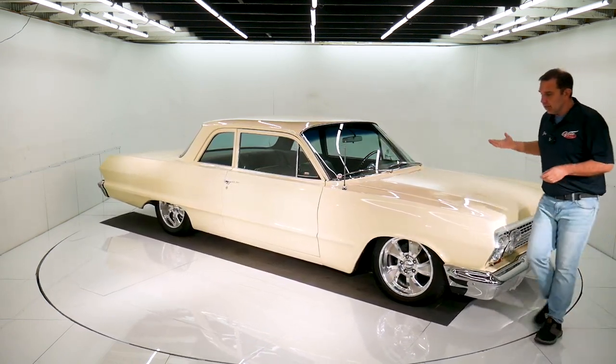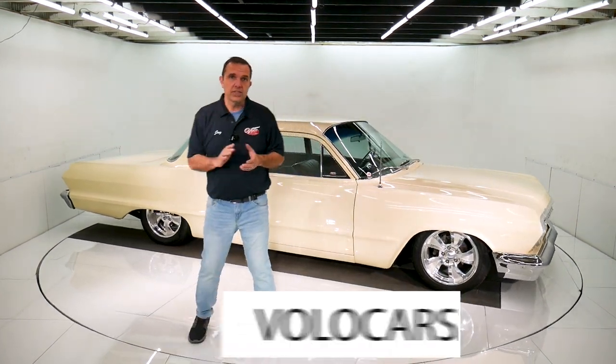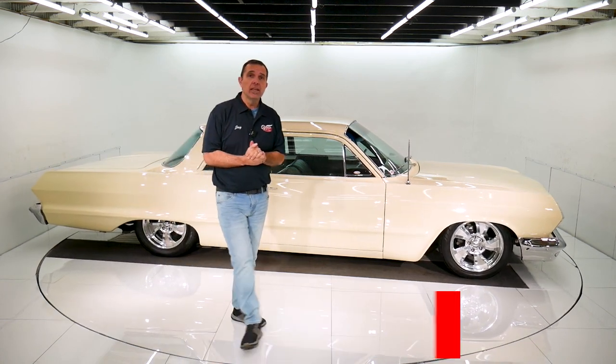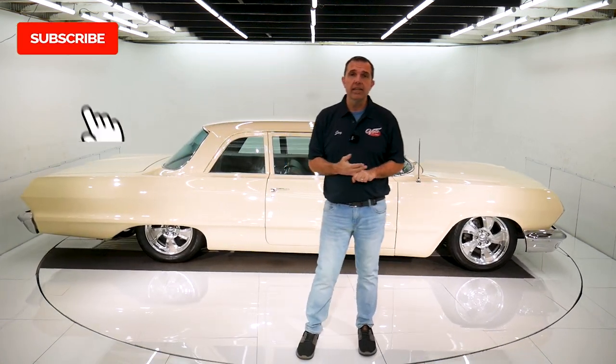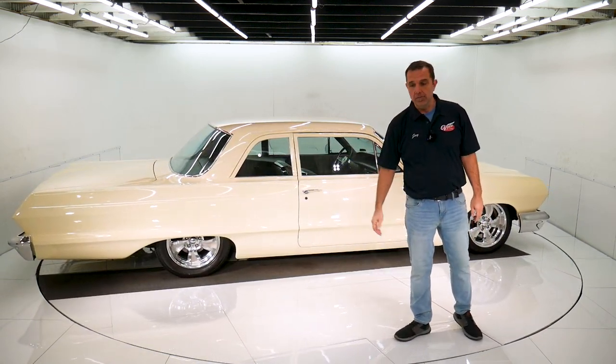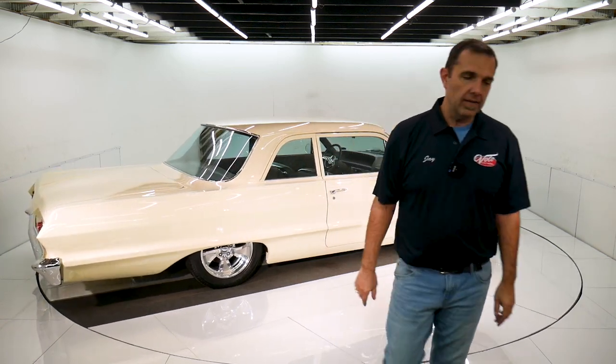So there you go — it's all done, ready to go. One of the best cars around. Go to volocars.com. We'll answer any of the questions that you have. We have shipping, we have financing. Also, subscribe to our YouTube channel — it's the best way to see these videos as we put them out. I appreciate your time. Thanks for watching and stay tuned for a lot more videos.